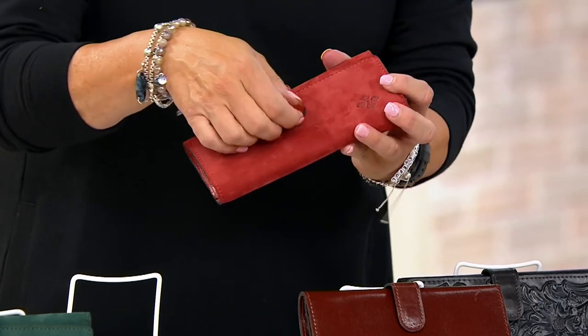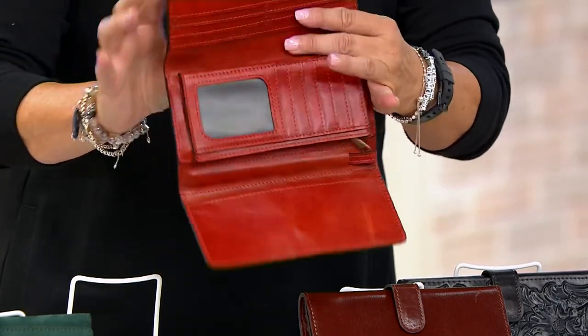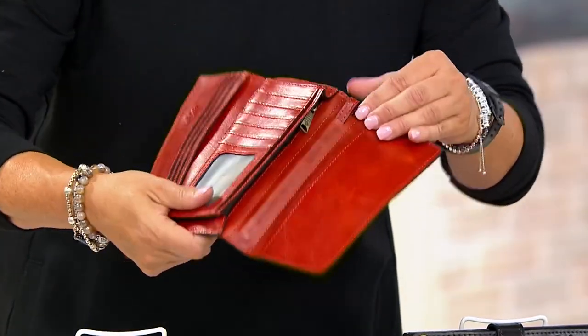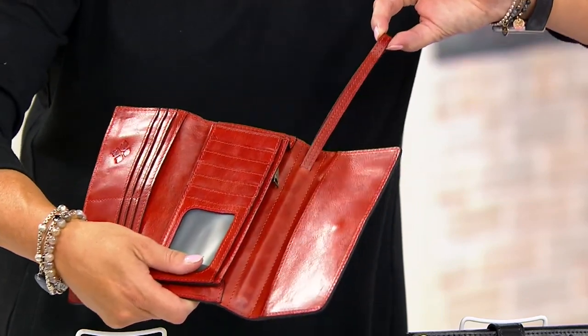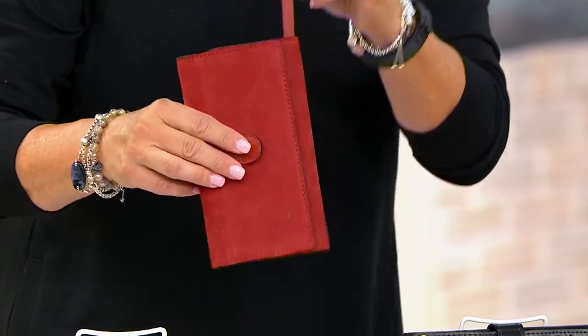When you open up this wallet, this is the secret of it. Look at what's in the side — this little tab you pull out that's next to that zipper head. See that? Look at this — and now it's a wristlet! Oh my gosh, that's fantastic! Isn't that fantastic?